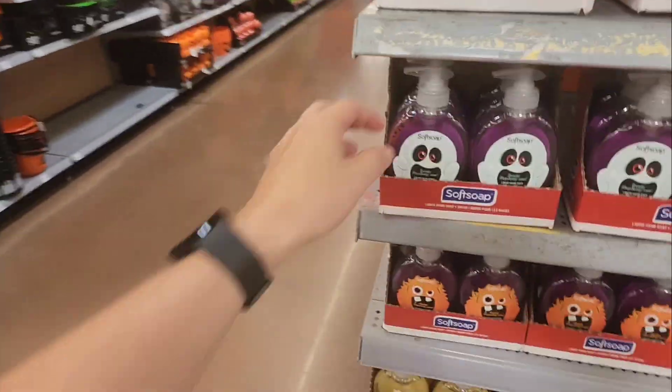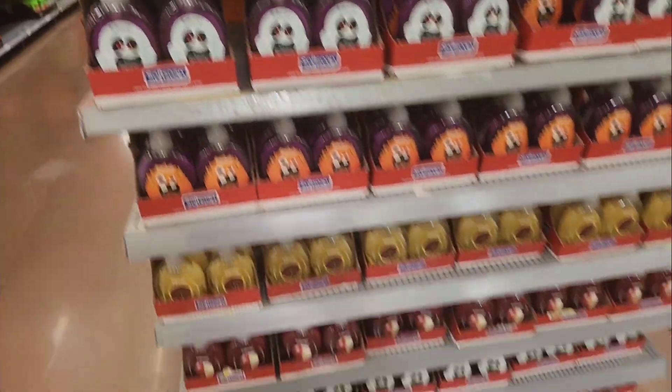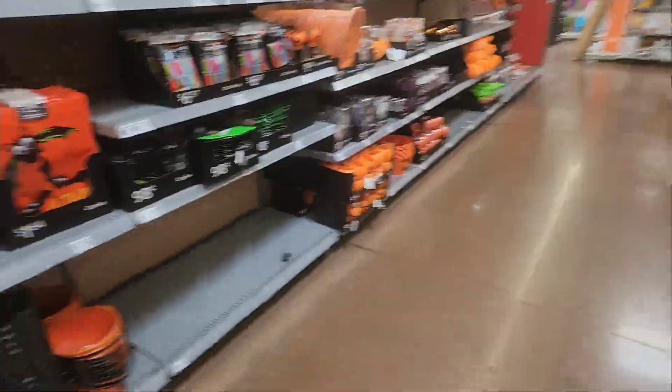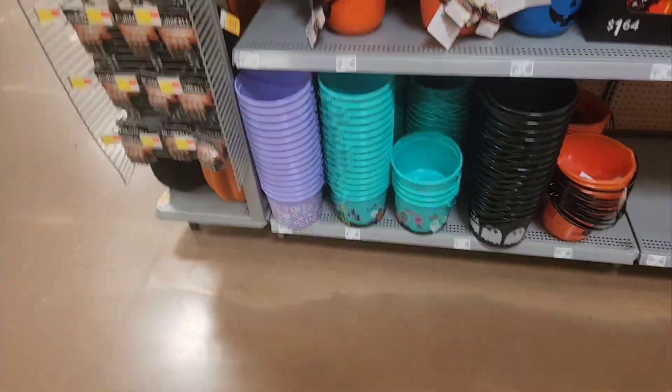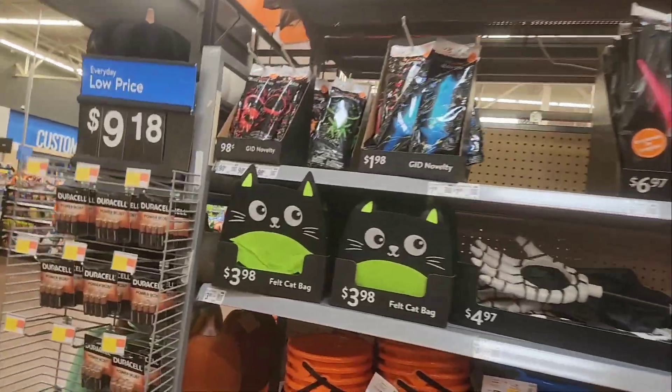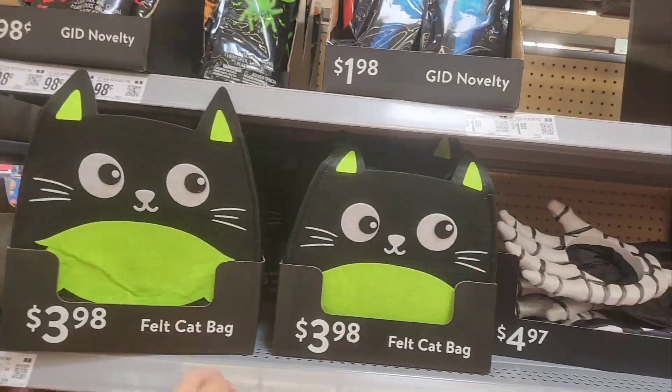Some Halloween soap. Those are $1.24. A lot of candy over here. Get some buckets for $2.74, $1.14. Cat bag.